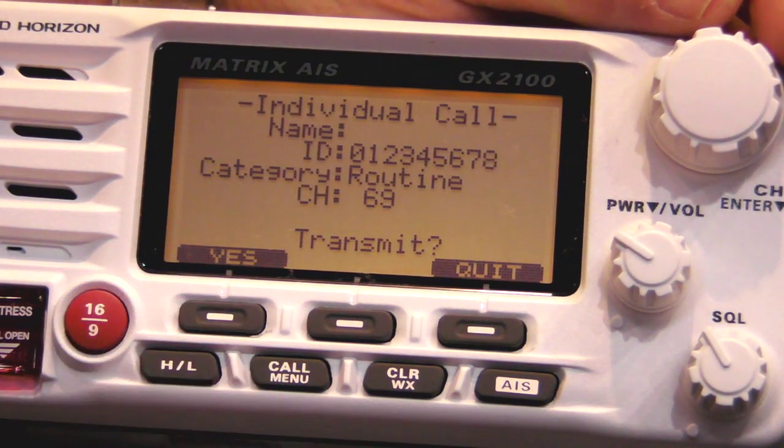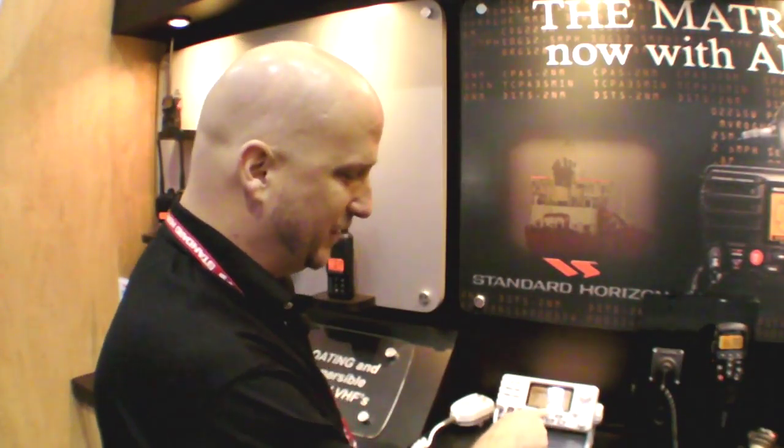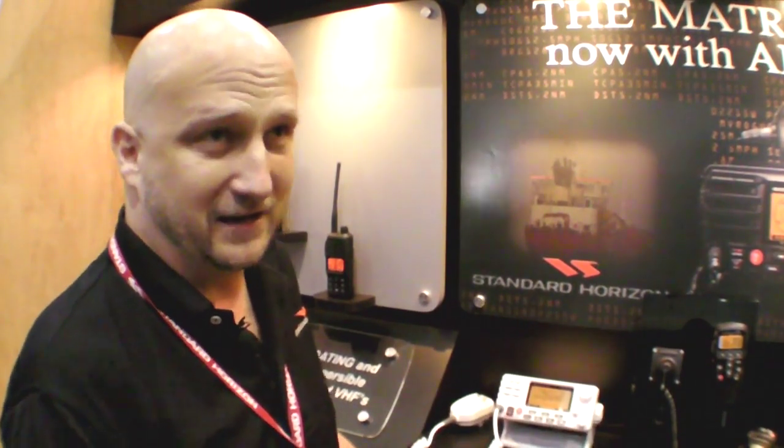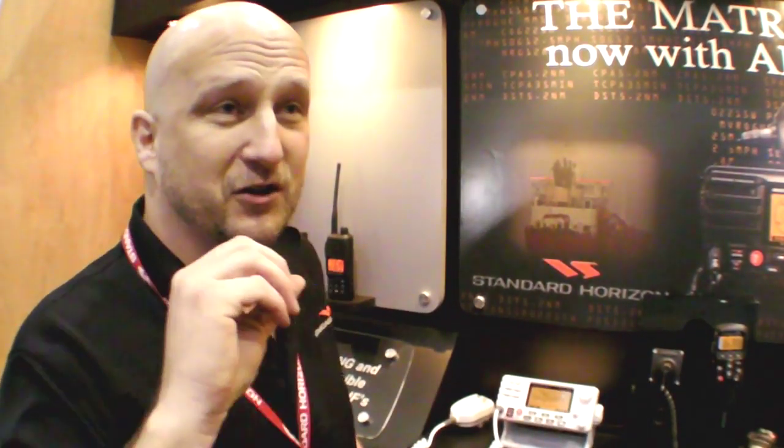What's really cool is that since the radio is integrated with the AIS, I can call that ship directly. I push a call button, select the channel, and it automatically sends a digital selective call to that vessel — it rings like a phone and logs that call, so that ship has to call you back. The price is a MAP price of $399.99 and the website is www.standardhorizon.com.